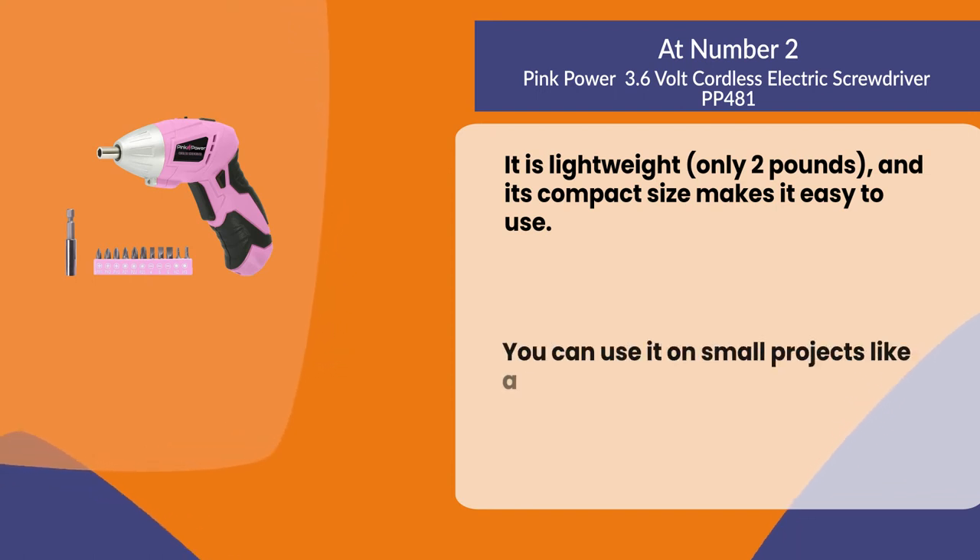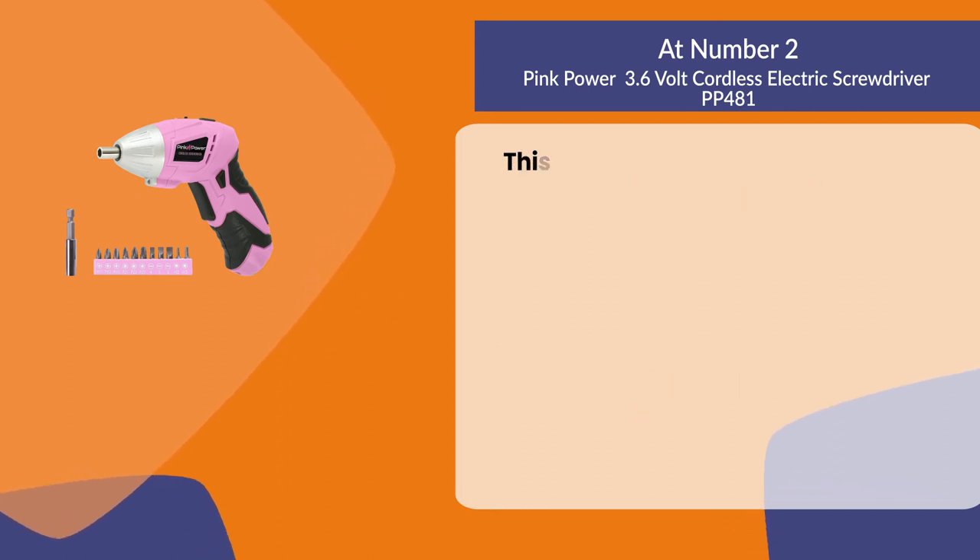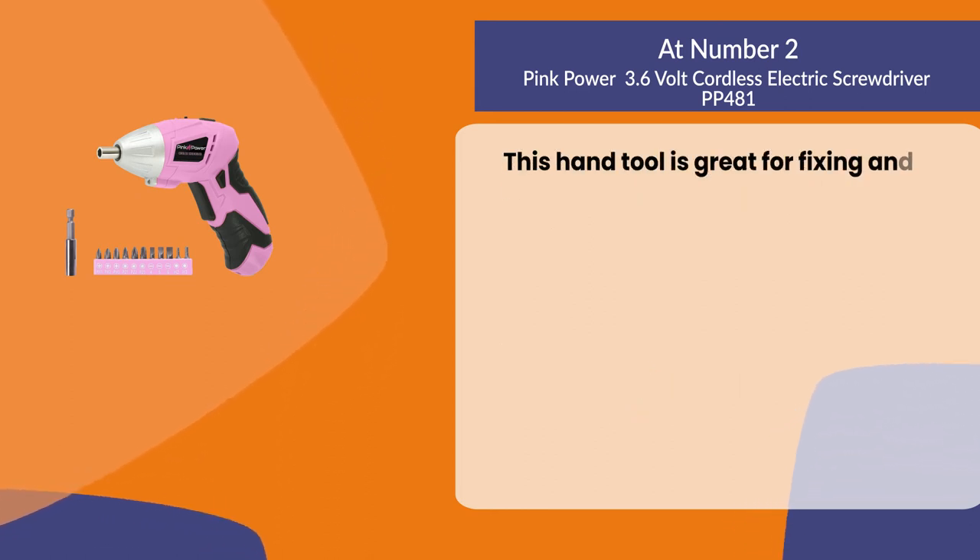You can use it on small projects like assembling furniture or installing shelving units. This hand tool is also great for fixing loose screws.